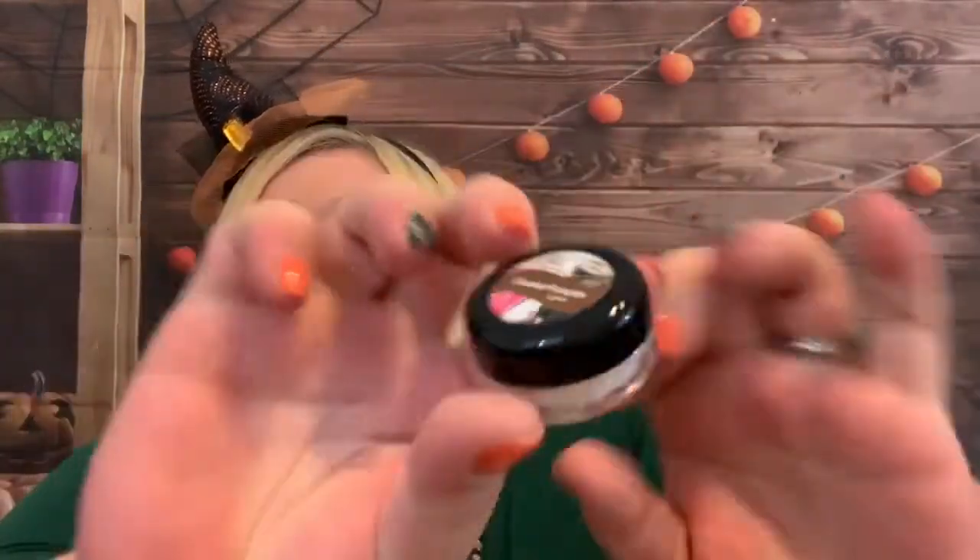Oh, caramel pumpkin lip butter! That smells like icing. You can tell it's definitely a thicker butter. I have lipstick on right now, but I tried it anyway — it is so soft, like butter. Oh my gosh, yes!